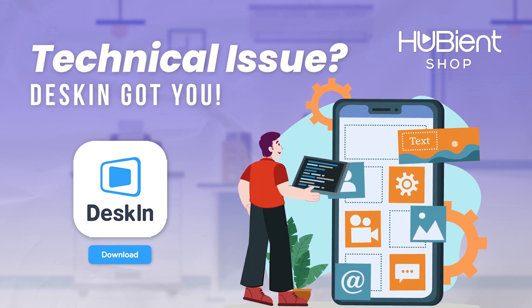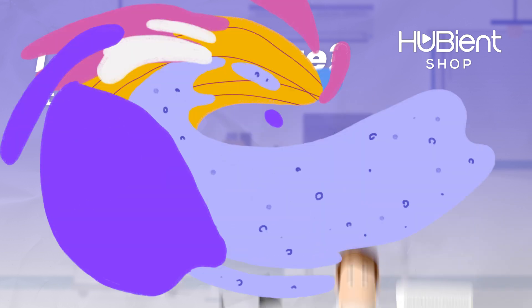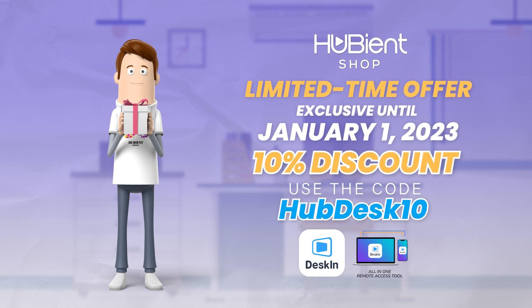Simply install Deskin to both your computer and mobile phone so you are prepared for any future keyboard problems. Get your exclusive access now here in Hubiant Shop and use code HUBDESK10 to get your 10% discount now.